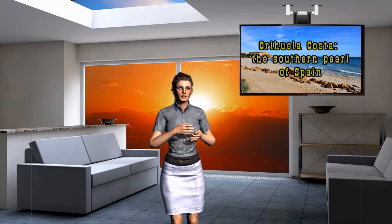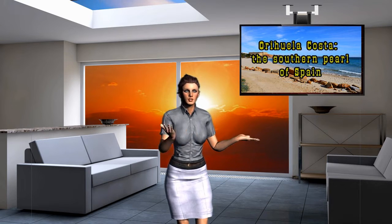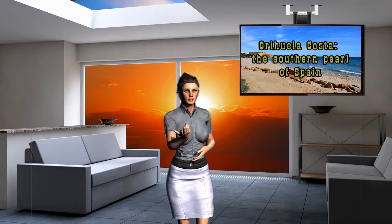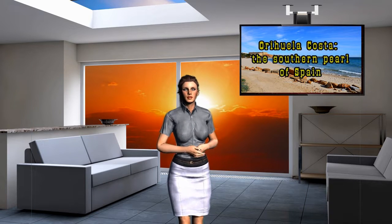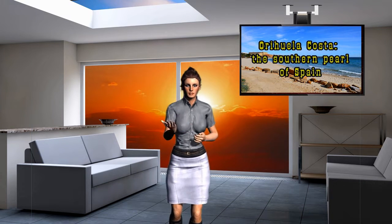How to get there. Getting to the Orihuela Costa coastline is very convenient, because the area is half an hour's drive from Alicante International Airport and 20 minutes from Murcia International Airport. It is easy to get from the region to high-speed federal highways, along which you can quickly get to neighboring countries. There are no problems with public transport — by train and buses you can comfortably get not only to Alicante and Murcia, but also to Valencia, Barcelona and even France.